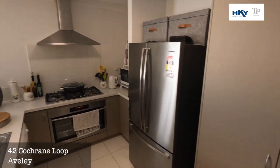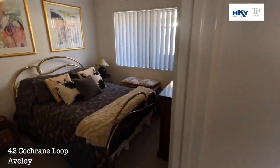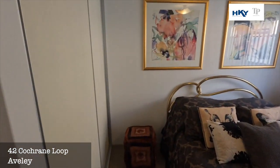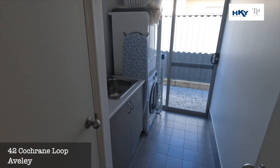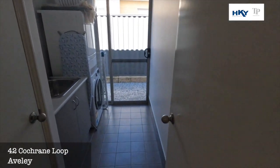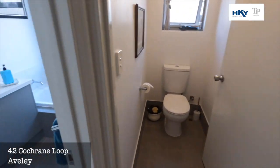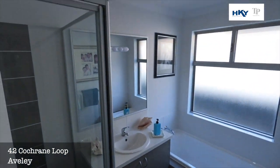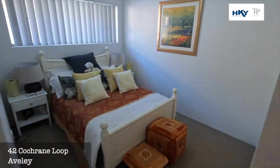We'll nip down and have a look at the minor bedrooms. Into here you've got bedroom two — good size, nice big double built-in robe. You have the laundry, into the main bathroom and toilet, and then we're into bedroom three.